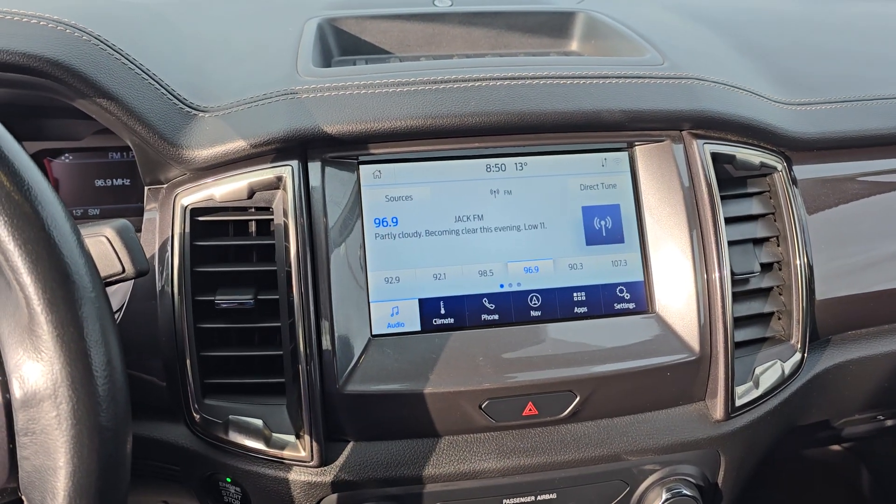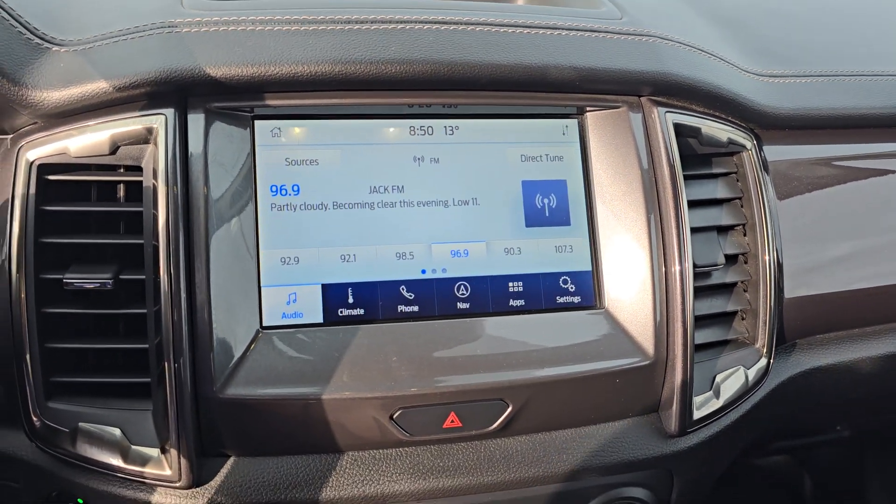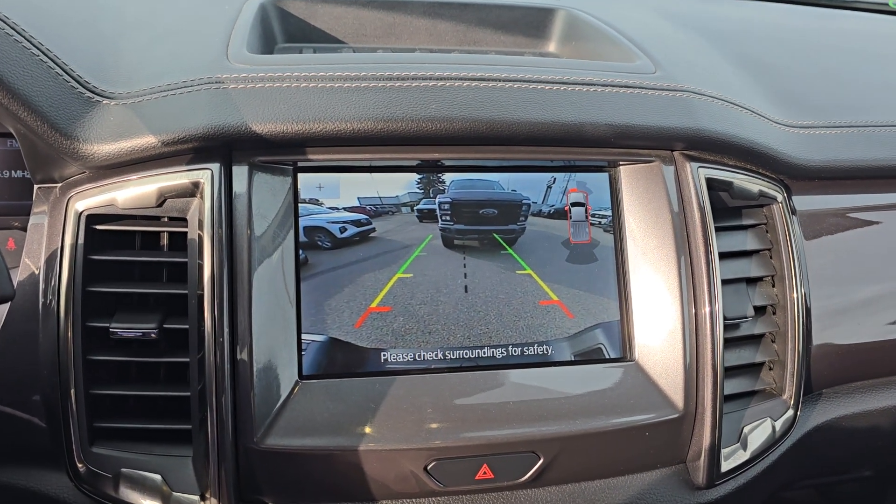On the center screen, you have options for audio, climate, phone, navigation, as well as other apps and settings. You also have a backup camera.